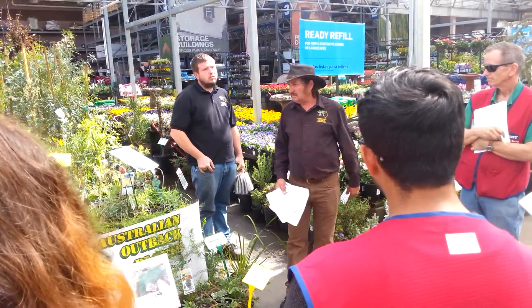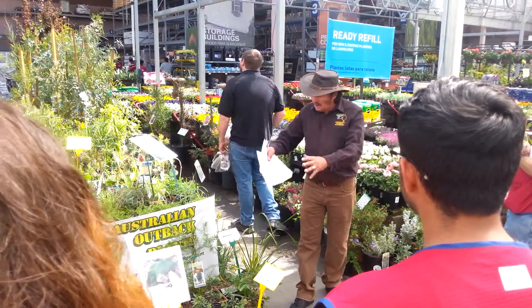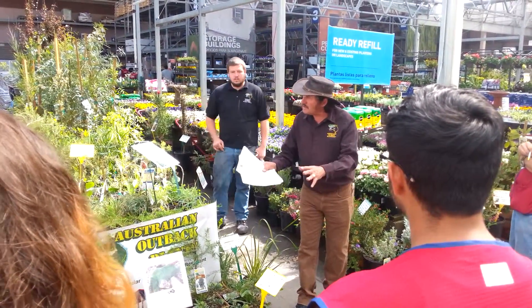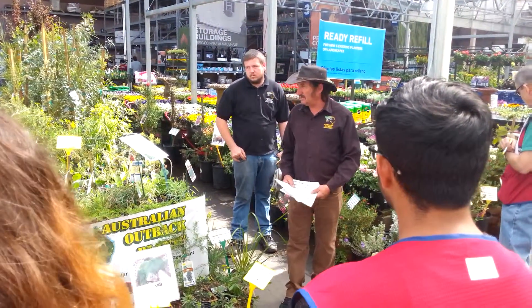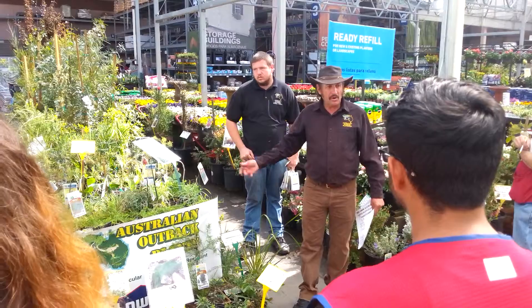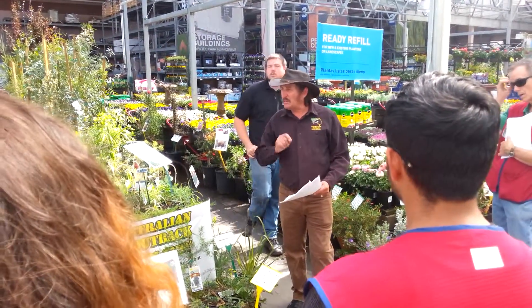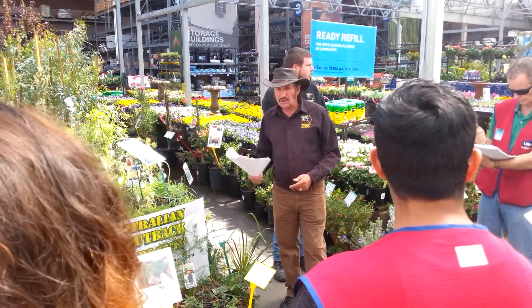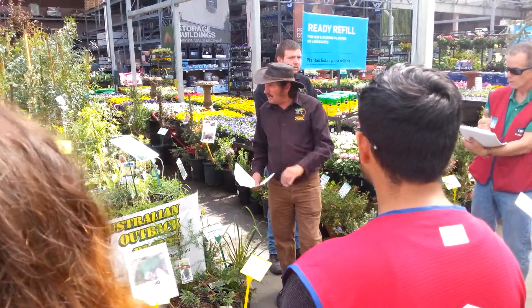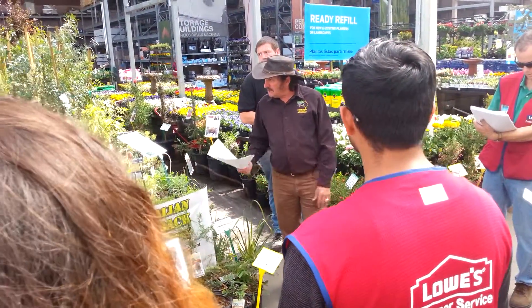Don't disturb the root system. If they buy the plant, take it home, dig the hole, put it in the hole, don't mess around — don't pull it apart like they do with a rose bush or bare root. Use Osmocote. All our plants are grown on the Osmocote slow-release fertilizer. You guys sell it — it's got the pink label on it. That's the right NPK ratio. Sell them that.